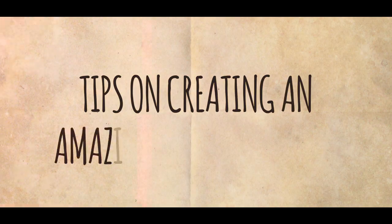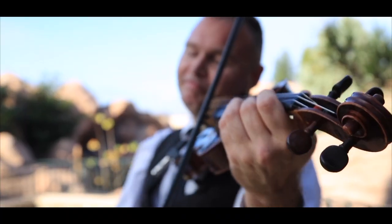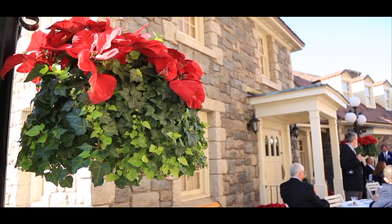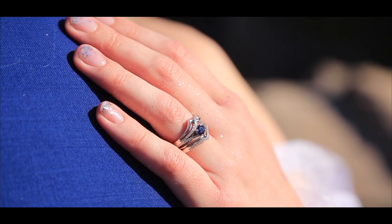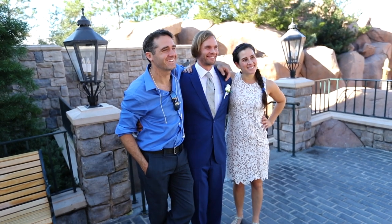Today I want to give you some tips on creating an amazing wedding video. Last week my friend Casey got married to Sarah, and Haley and I shot it.